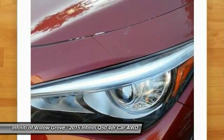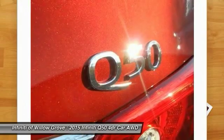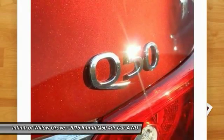Steering wheel audio controls, traction control, all-wheel drive, anti-lock braking system, navigation package, dual airbags.